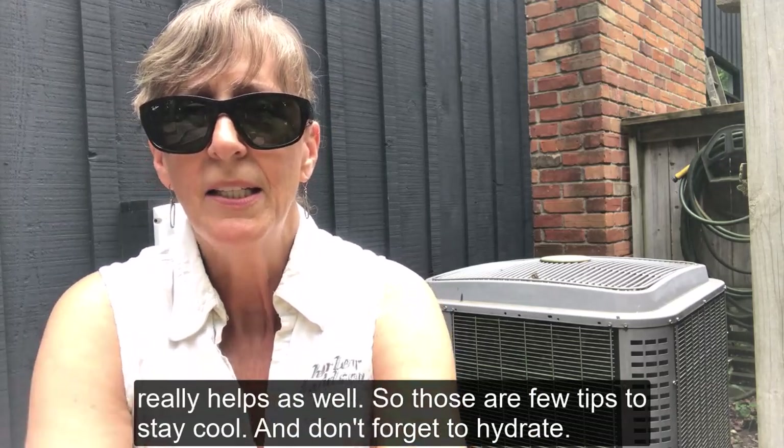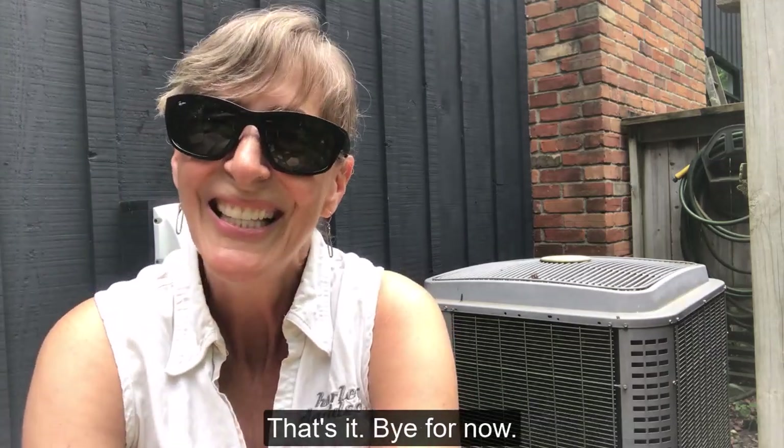So those are a few tips to stay cool, and don't forget to hydrate. That's it, bye for now.